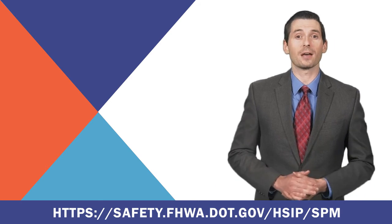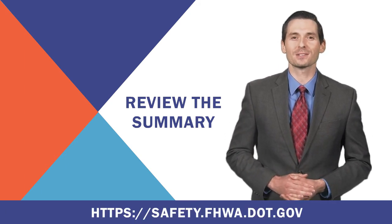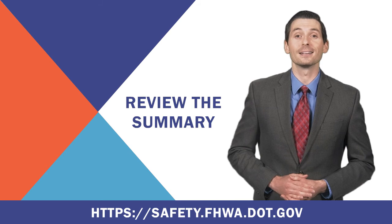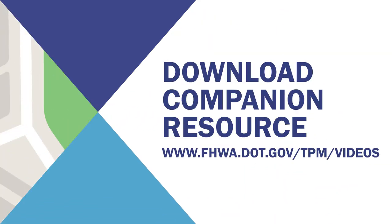For a more detailed discussion on how these performance measures were established, please review the summary and discussion of comments in the final rule found at https://safety.fhwa.dot.gov/HSIP/rulemaking. Download the companion resource with helpful citations and other information at www.fhwa.dot.gov/TPM/videos. Working together, we can provide changes to achieve significant reduction in roadway fatalities and serious injuries.